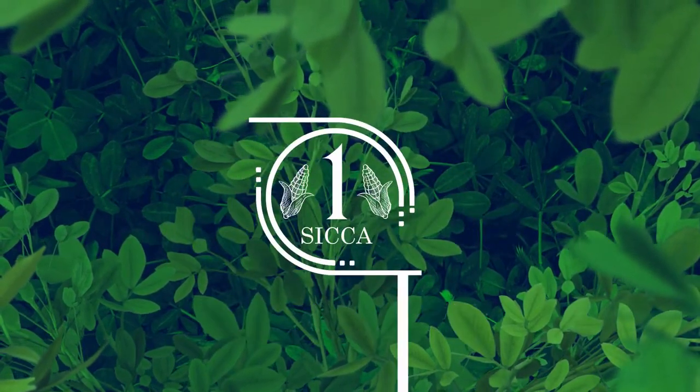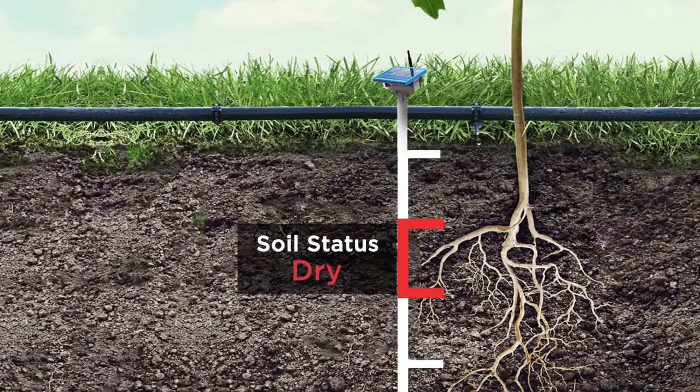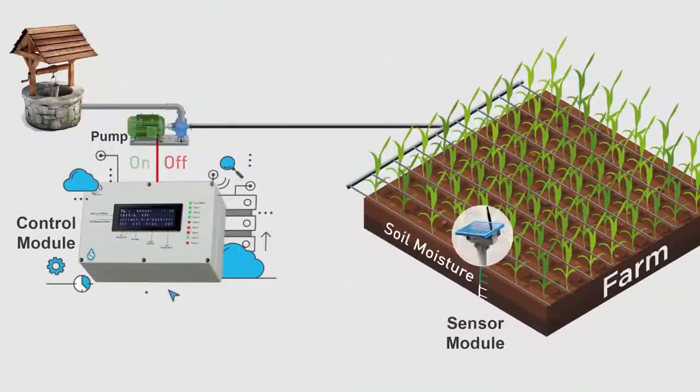Sikka keeps a check on the moisture level of the crop's white root zone at the desired depth below the soil surface, and wirelessly updates the controller which, if the threshold is met, takes a decision to switch on the pump.